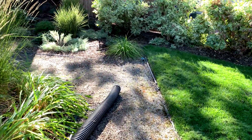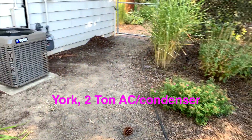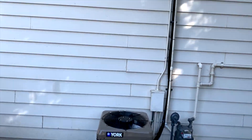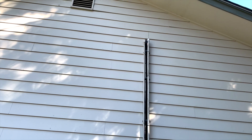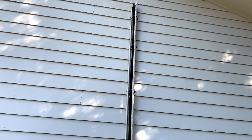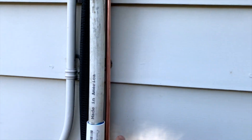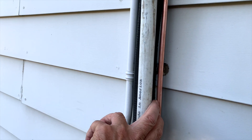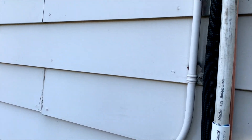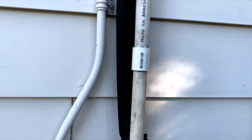Let's look at this York LX 2-ton air conditioning condenser right here. All that stuff comes out from the attic — the black tube being the 3/4 inch copper suction tube, the white PVC is the drip pan drain, and this is the quarter inch feed line that feeds the liquid up to the air handler.